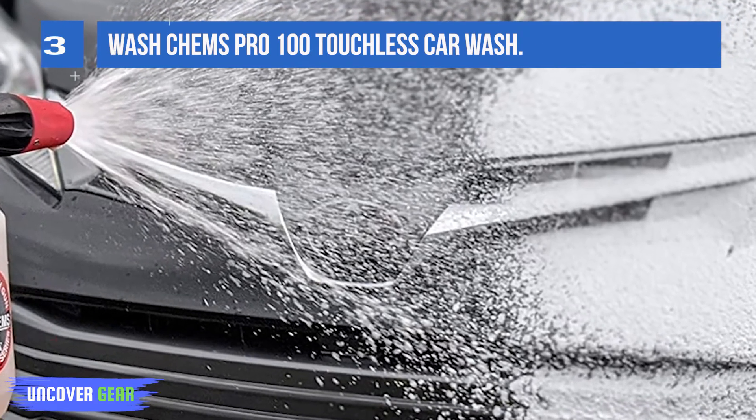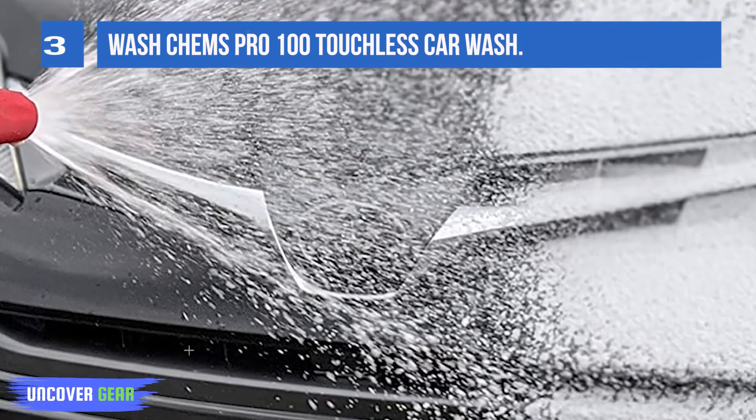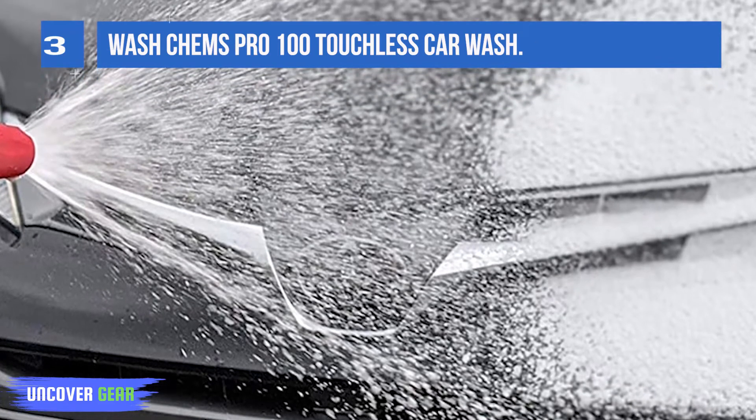It makes surfaces shine and provides a protective film on any painted, metallic, plastic, or rubber surfaces.